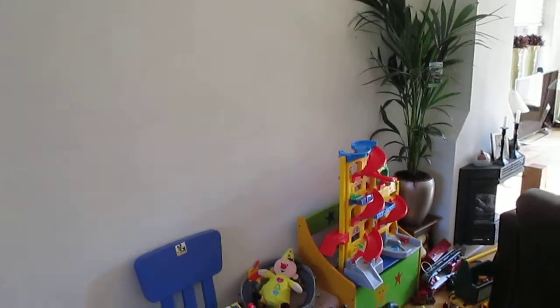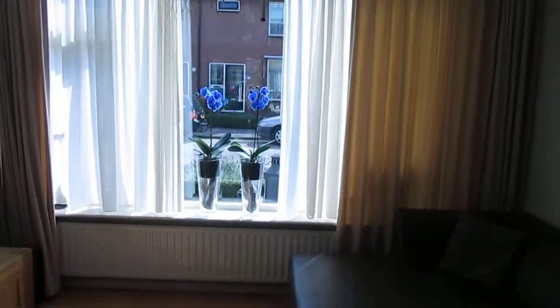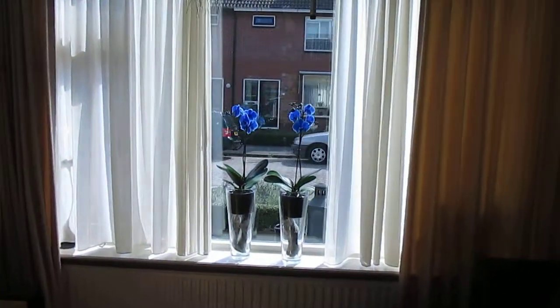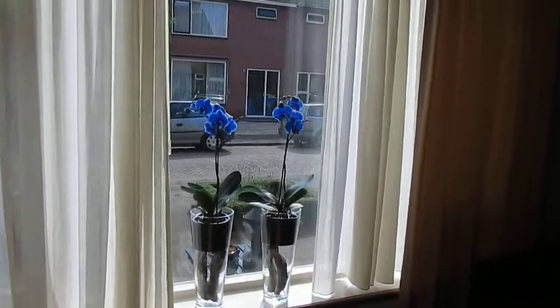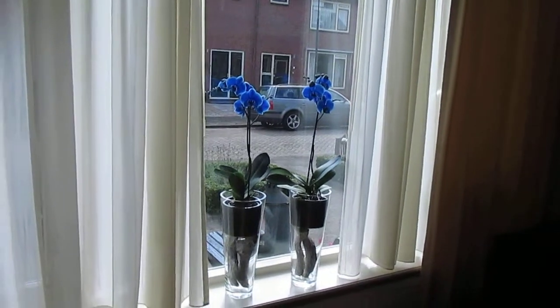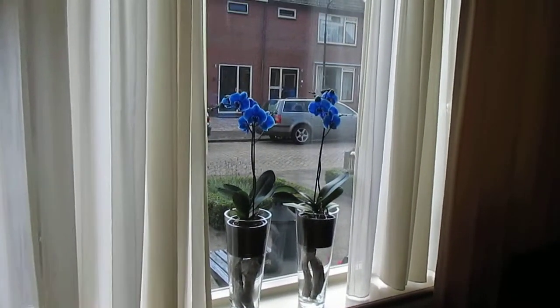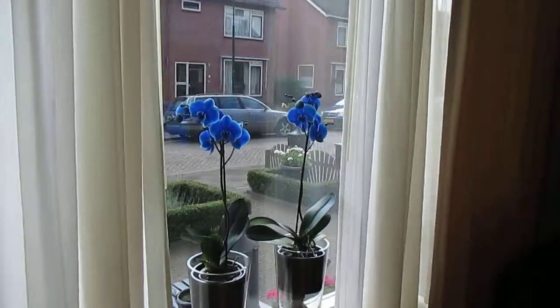Now my nicest plant — I like this a lot because of the color. I hope you can see the beautiful color; I like it so much. It was a bit expensive, but the breeder has to spend a lot of time to make the color this blue.